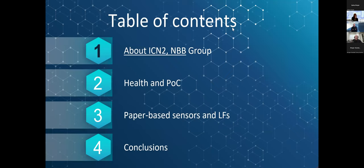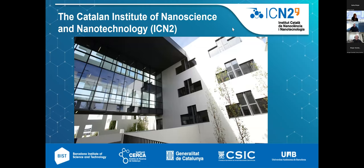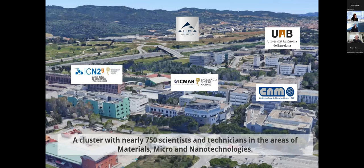I'll speak briefly first about what we are doing as a group, then move to the importance of point-of-care devices and lateral flow in health applications. My center, the Catalonia Institute of Nanoscience and Nanotechnology, is in Beaterra, on a very nice campus with several other research centers — the Autonomous University of Barcelona, a Materials Science Institute, Electronic Institute, and a Synchrotron. There are nearly 750 scientists and technicians working in materials science, micro and nanotechnologies.